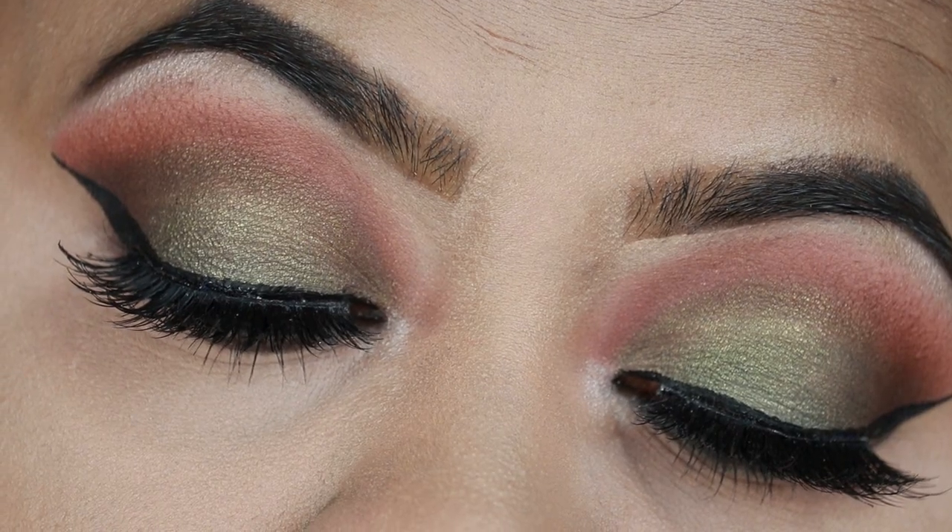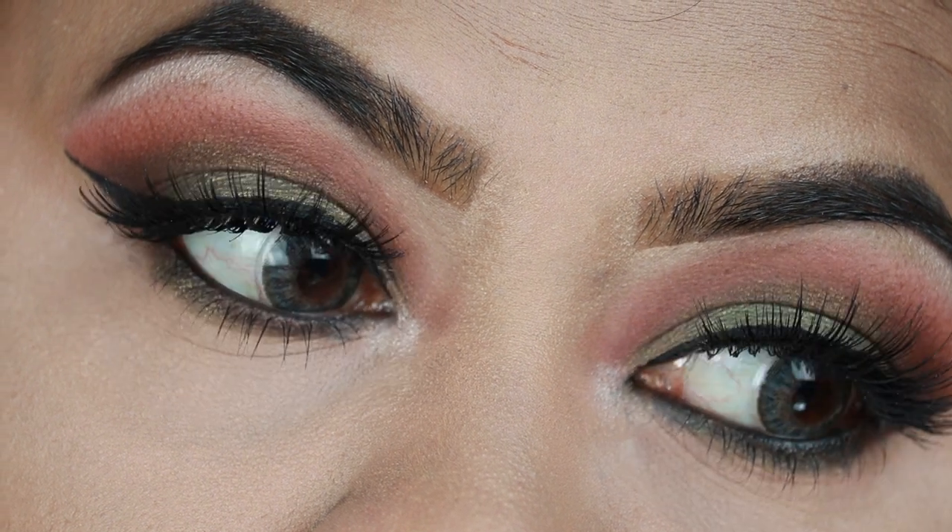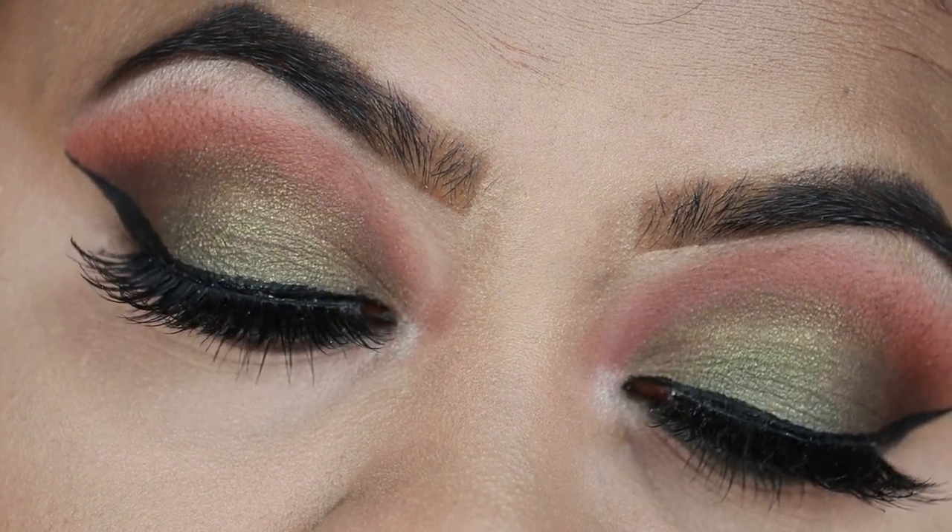By the way, if you like this khaki green eye makeup right here, it's already up on my channel. You can click on the link over there to reach that video, or I will link the video down in the description below. Please go ahead and check that out.